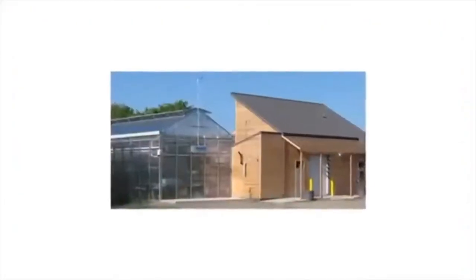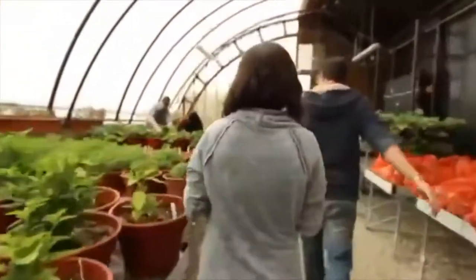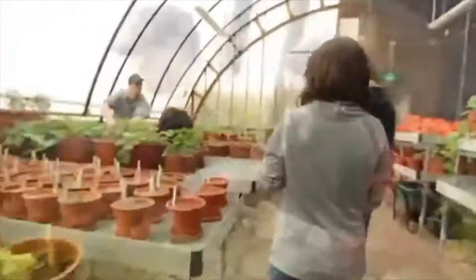Our new greenhouse brings together three different solar-powered, energy-efficient growth solutions, alongside an outdoor grow plot and teaching orchard. It would also be your classroom for courses in our renowned and expanding agriculture and the environment programs.